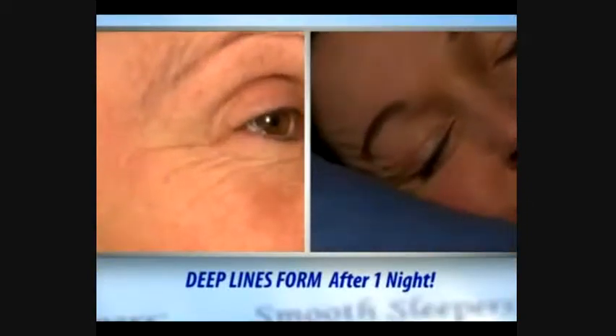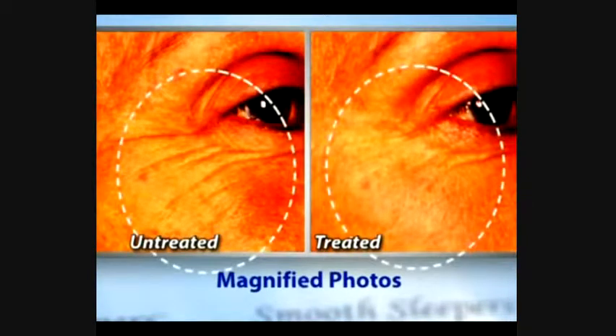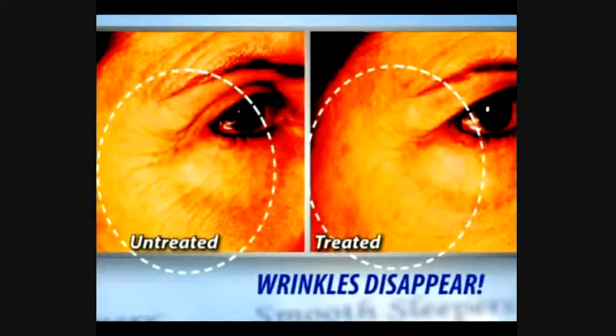Look, deep lines form after a night of wrinkled sleep. But even under magnified photos, after just one night with Smooth Sleepers, wrinkles practically disappear.